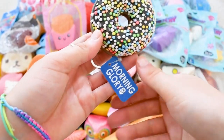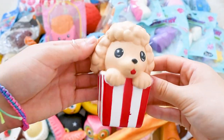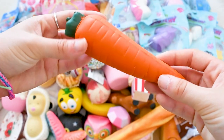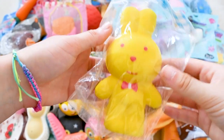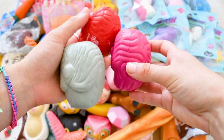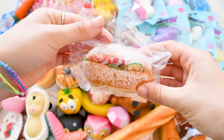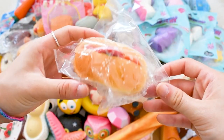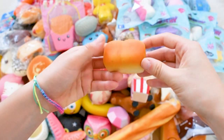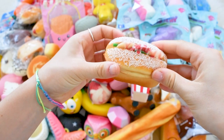A Morning Glory donut squishy, a Daiso donut, a Smingles popcorn puppy, a really cool carrot, a bunny with a bow. I got three brain squishies — they're stress balls. Here I have a magnet bread squishy, a magnet hot dog squishy, and another magnet bread squishy. Here I have a really cute Daiso bun, a bread bun, yet another magnet bread squishy — it's really really pretty — and a blush bun.